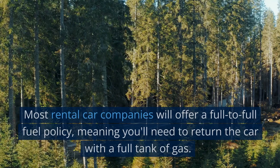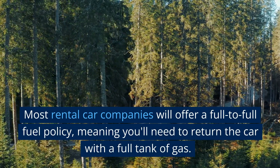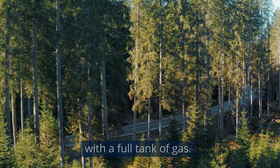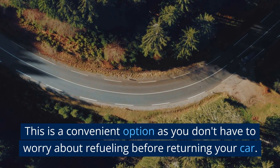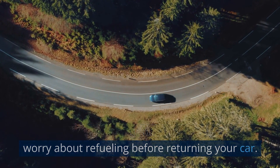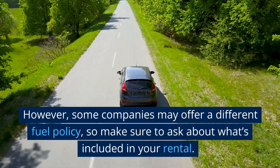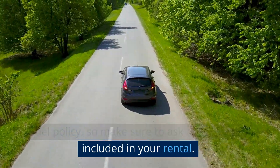What is the fuel policy? Most rental car companies will offer a full-to-full fuel policy, meaning you'll need to return the car with a full tank of gas. This is a convenient option as you don't have to worry about refueling before returning your car. However, some companies may offer a different fuel policy, so make sure to ask about what's included in your rental.